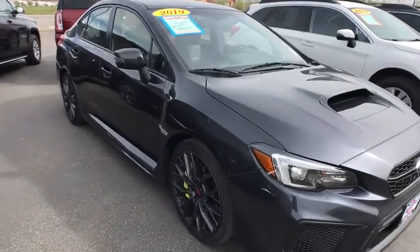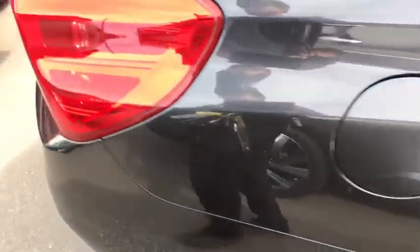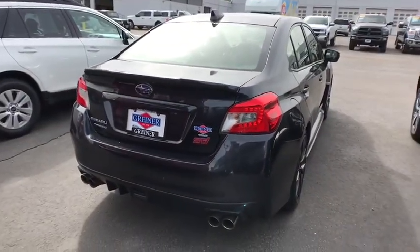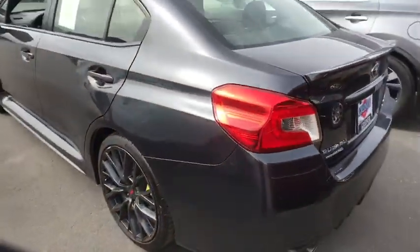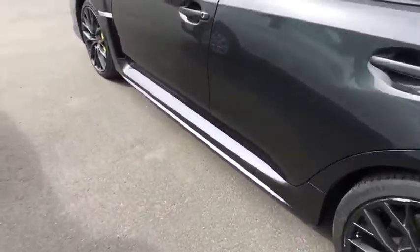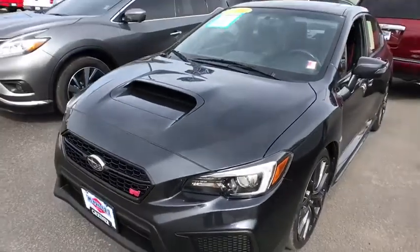Come test drive the 2019 Subaru WRX. The Subaru WRX is built with performance in mind. Not only does it provide corner-hugging ability and power galore, but it also provides fantastic fuel efficiency. Plus, you get the dependability that we've come to expect from a Subaru. This vehicle has less than 15,000 miles.